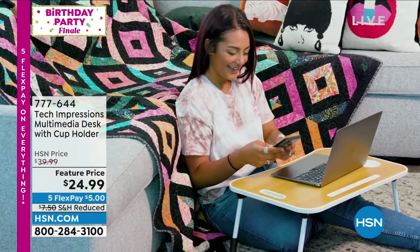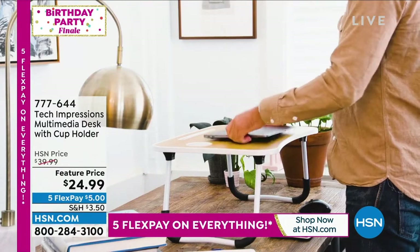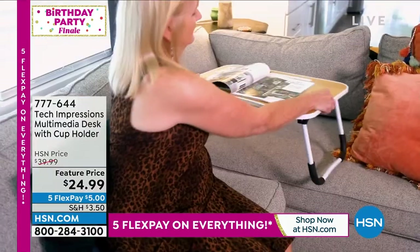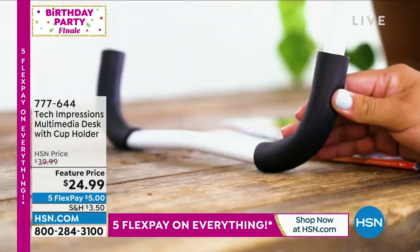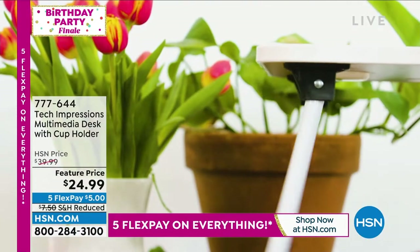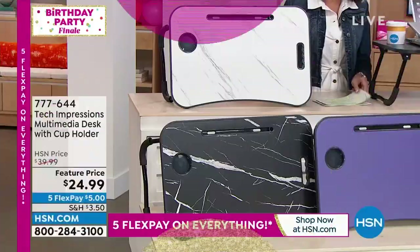Right now we're going to talk about the Tech Impressions multimedia desk. It even has the cup holder to go right along with it. It's new and improved. It sold out early last year when we had it, and it is back again today. Marked from $39.99 to $24.99, five FlexPay payments. You have reduced shipping and handling on this one, and we have lots of colors.